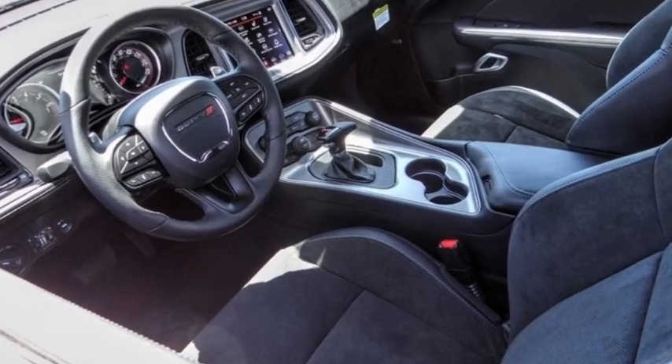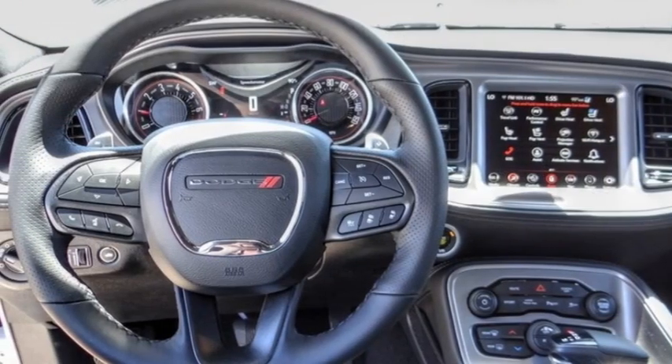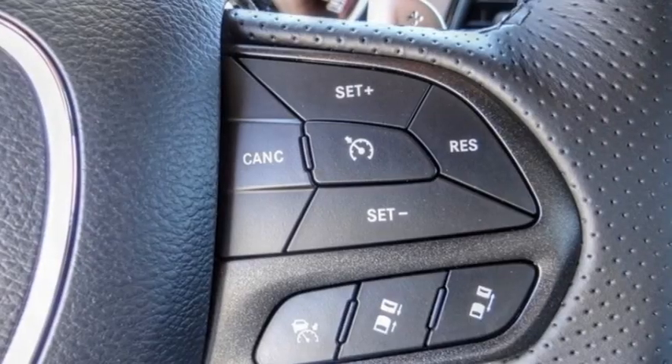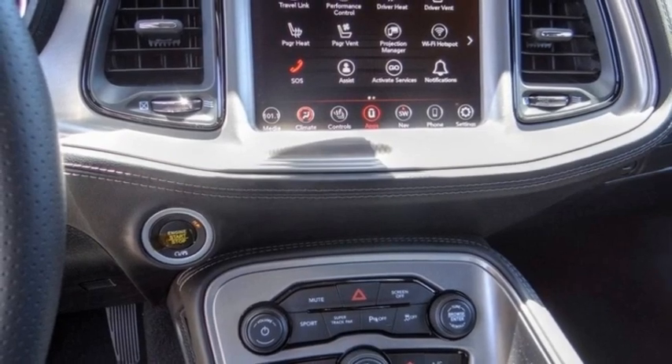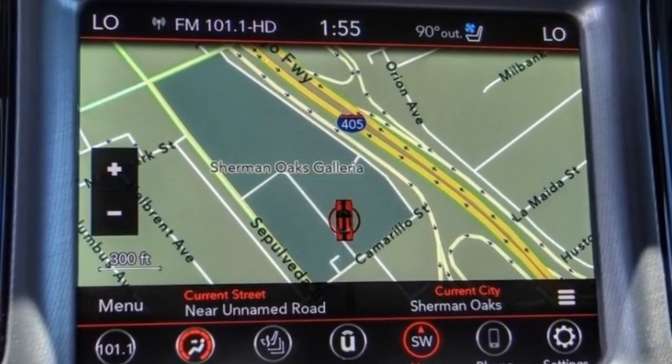Come test drive the 2023 Challenger, rated most appealing midsize sports car by JD Power and Associates. The Dodge Challenger delivers on style and performance — it's powerful, practical, and efficient. This vehicle has less than 100 miles.